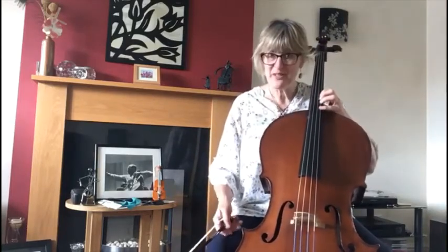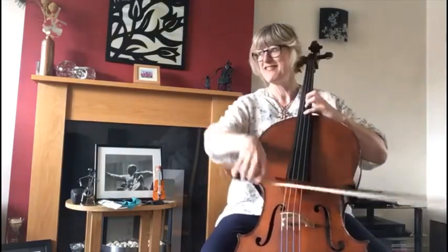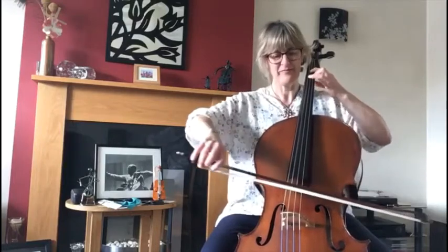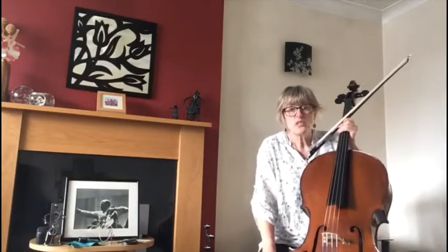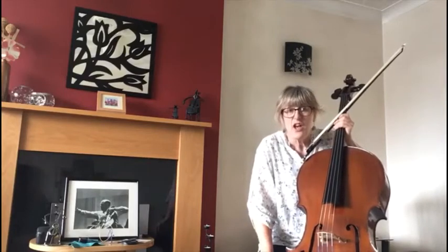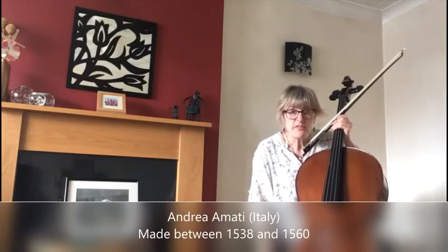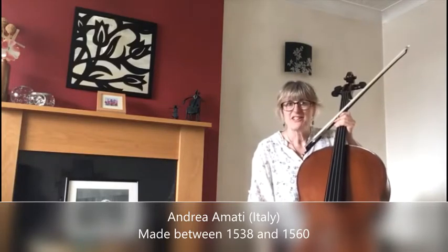I let Philip introduce himself with a bit of music. The oldest cello known to be in existence was built by a fine maker called Andrea Amati in Italy, and it was made between 1538 and 1560. It's known as 'The King' and it's in a museum now.